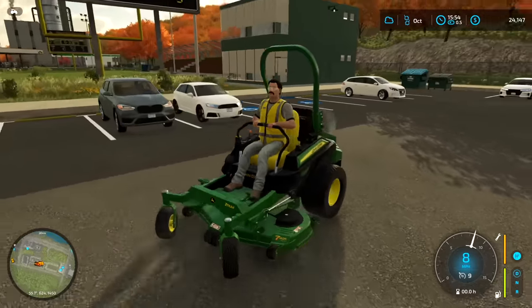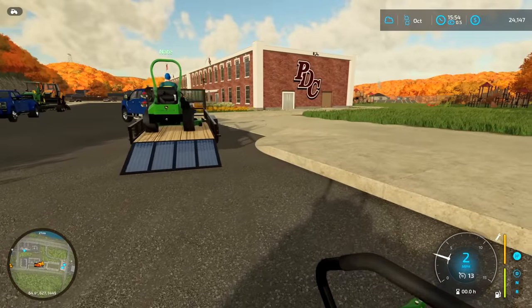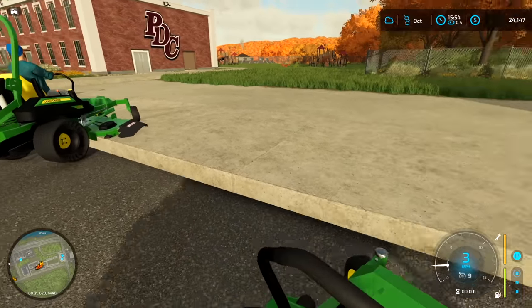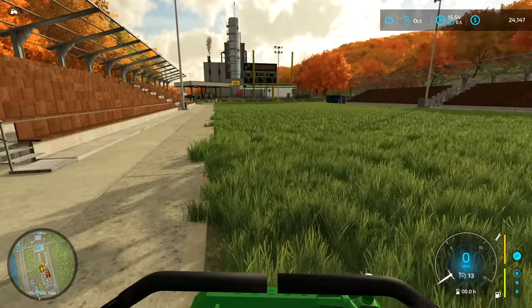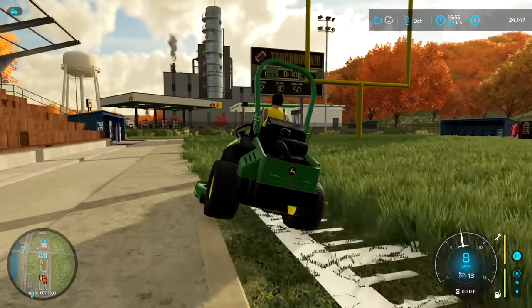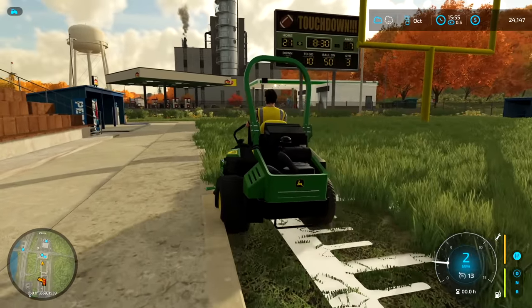We'll get the mowers off and start cutting. I've got part of the deck up on the curb so I don't miss any grass along the edge - otherwise the football field will look really ugly. It's been more than a week since we've cut this, that's for sure. We are cutting now and making good progress on the field.